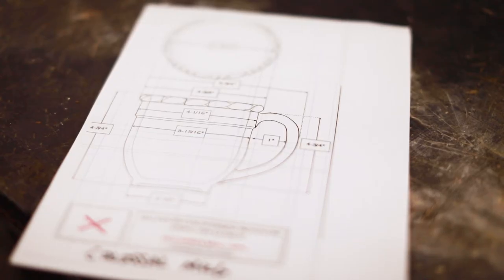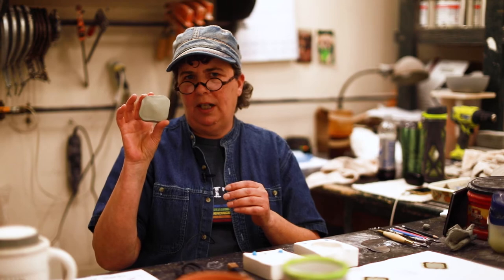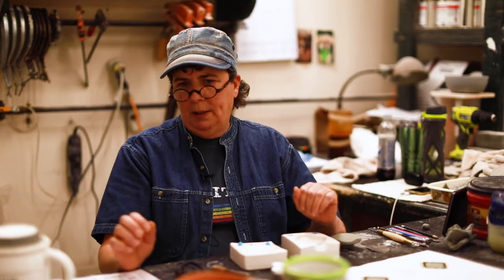The design team will bring down an idea. From here, I will start creating a model. A lot of times I'll start with plastiline. This is the very beginning of a knob that I'm working on. Eventually, I'll make a scrap mold to make a plaster piece. From there, we make a mold.